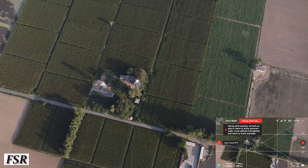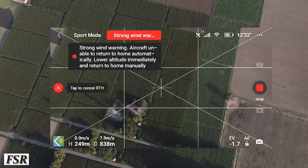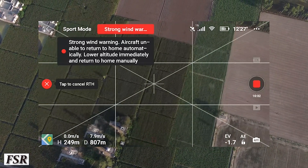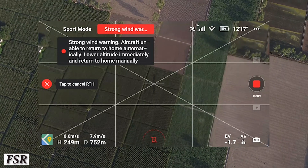Still a strong wind warning is on, asking to lower the altitude unless the warning stops coming. Now it will take the same return path to reach the locked home point through available satellites.